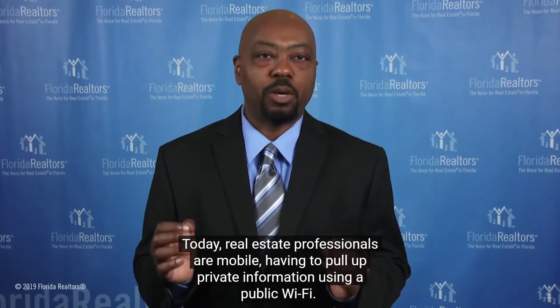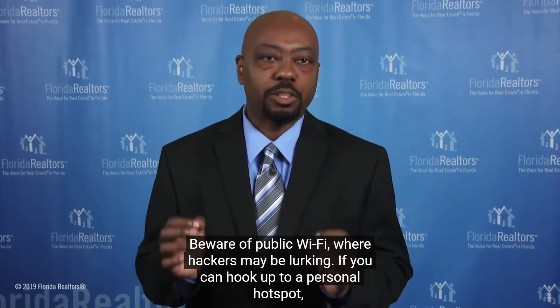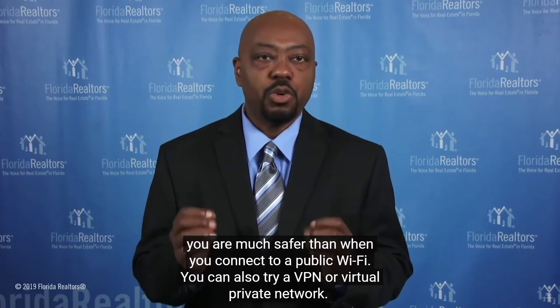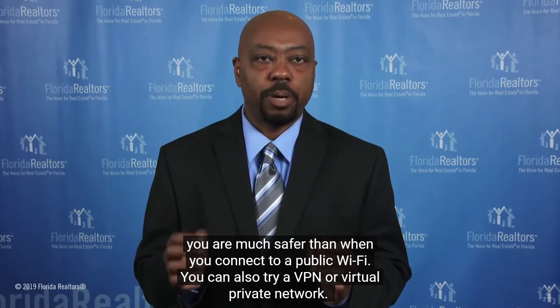Today, real estate professionals are mobile, having to pull up private information using public Wi-Fi. Beware of public Wi-Fi where hackers may be lurking. If you can hook up to a personal hotspot, you are much safer than when you connect to a public Wi-Fi.